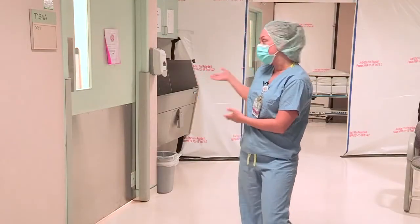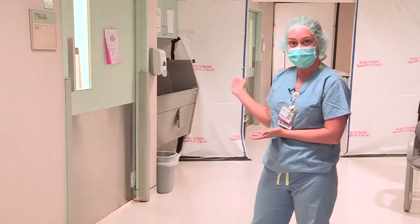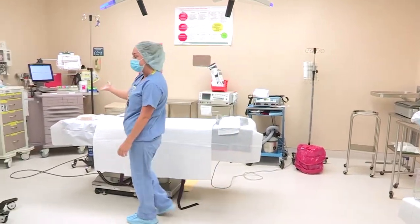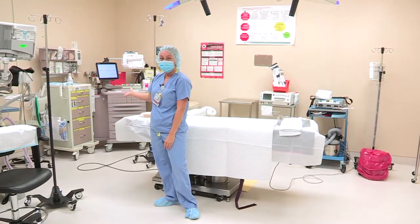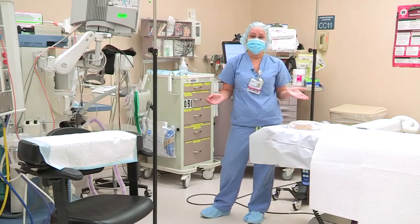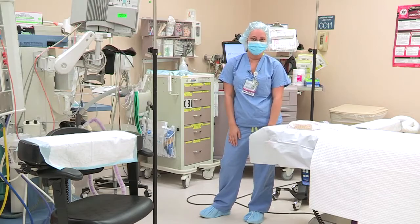Here is one of our two ORs. If you have to have a c-section, this is where you would come. Anesthesia would stand right over here — they are here the whole time during your c-section and here to help with anything you need. Anesthesia and the doctors and residents are in-house 24 hours, seven days a week for all of your needs.